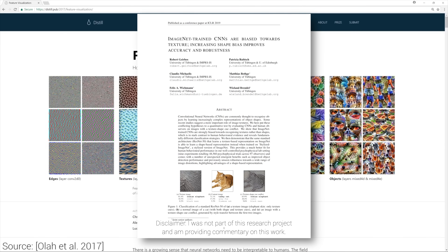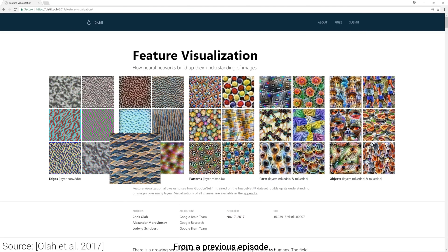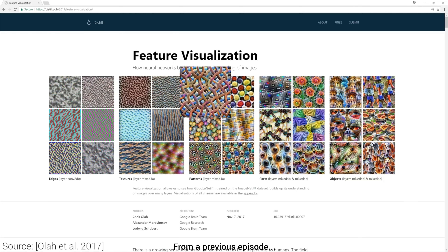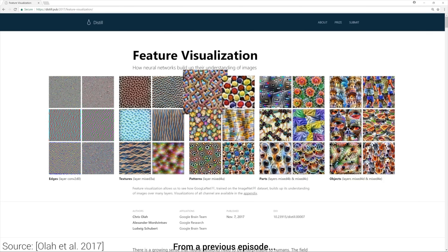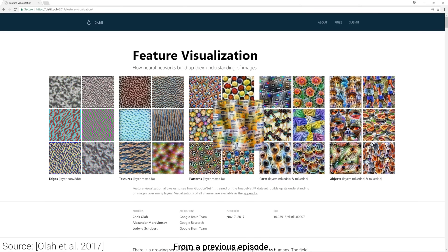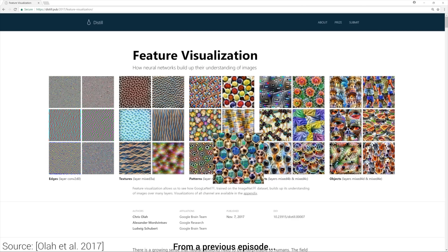Dear Fellow Scholars, this is Two Minute Papers with Károly Zsolnai-Fehér. As convolutional neural network-based image classifiers are able to correctly identify objects in images and are getting more and more pervasive, scientists at the University of Tübingen decided to embark on a project to learn more about the inner workings of these networks. Their key question was whether they really work similarly to humans, or not.